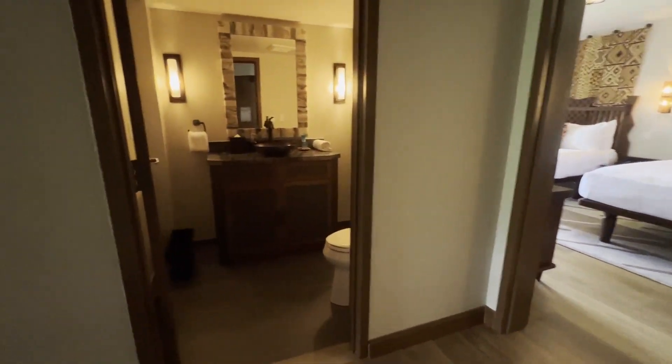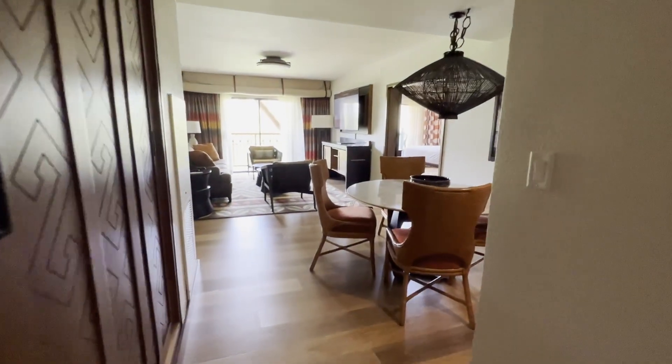There are two directions when you turn in. The second bedroom is over here, along with a bathroom, but we're going to go to the main living space over here.